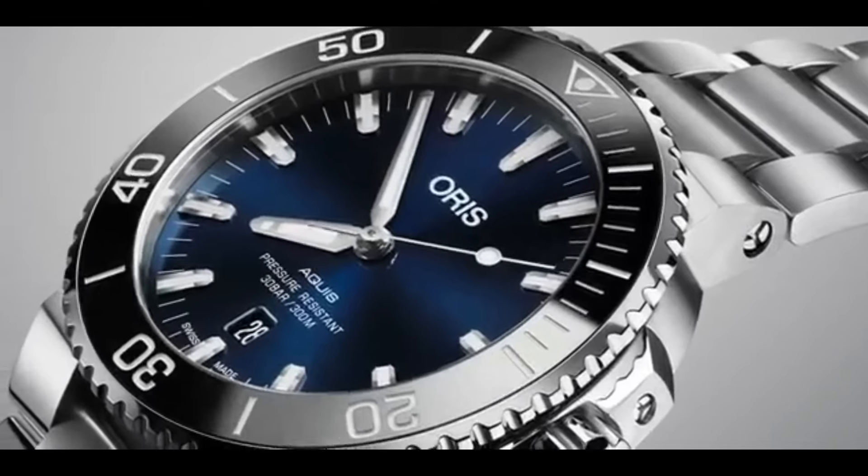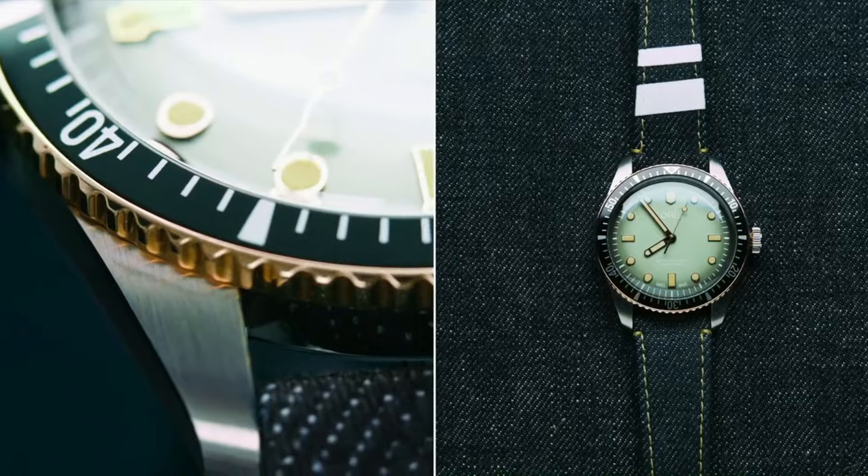Today I will show you the best new Oris watches for men based on price and specifications. Please like, comment, and subscribe to my channel for more videos.